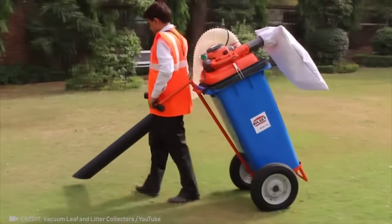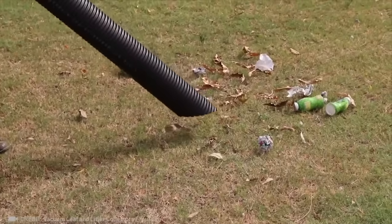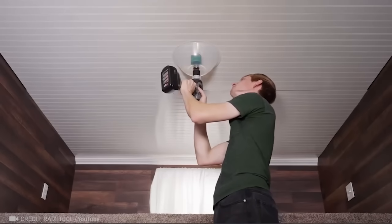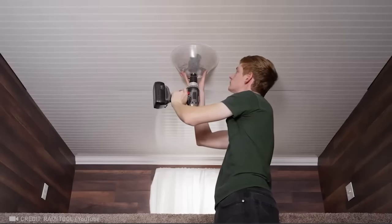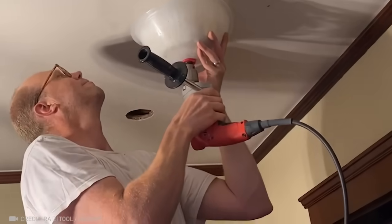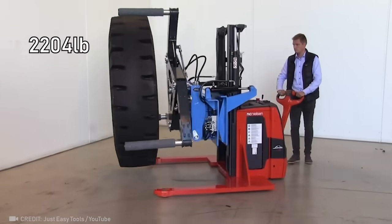Don't you think this leaf vacuum makes way more sense than a leaf blower? It's such a relief to be able to skip the cleanup after drilling. Take a look at the incredible tire transport system, capable of carrying loads of up to 1,000 kg.